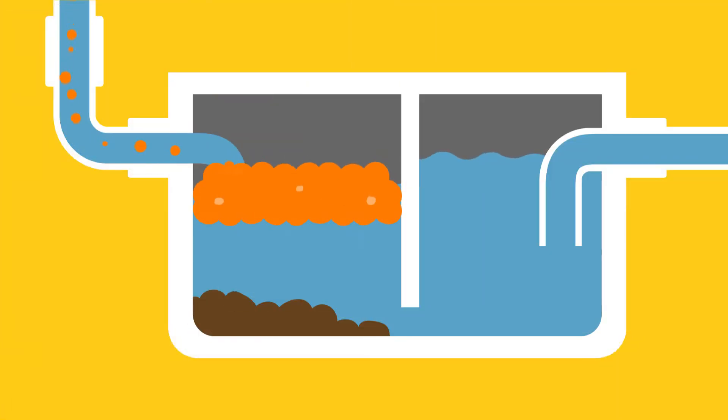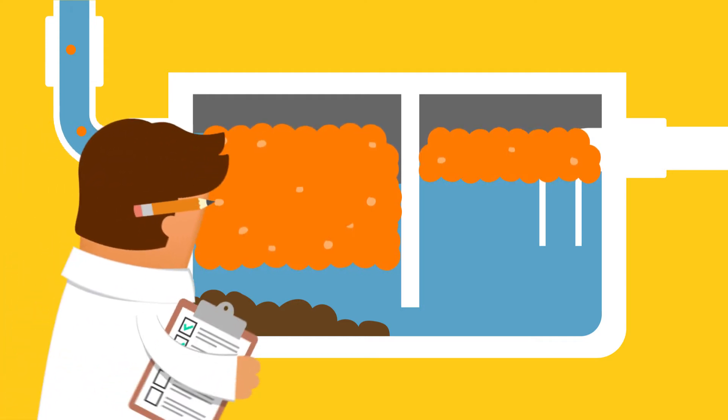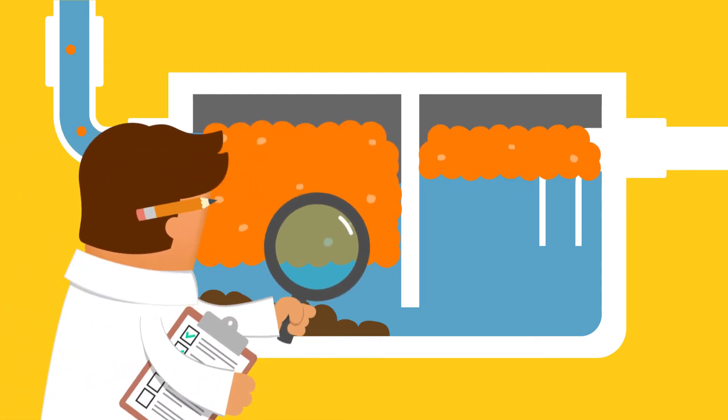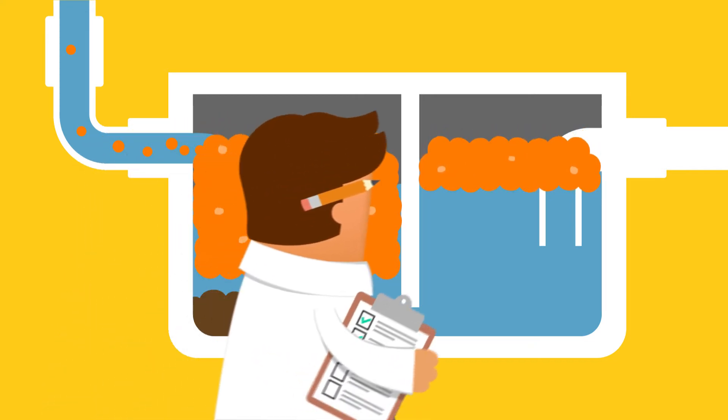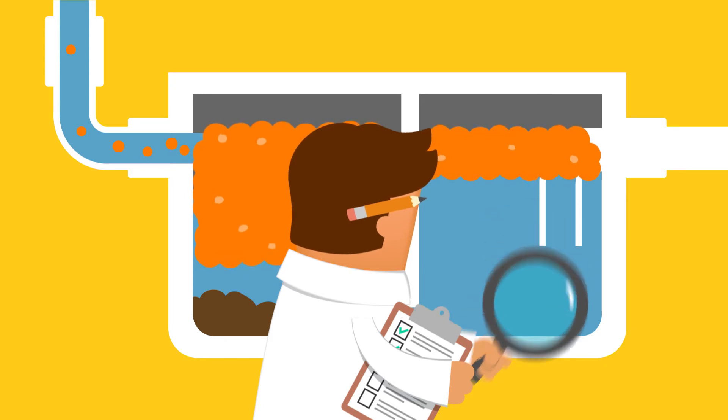County Code requires that you have a grease interceptor and maintain it. Your grease interceptor is required to be pumped out and cleaned at the frequency stated in your discharge permit. As County inspectors, our job is to evaluate your grease interceptor at your location, including inspecting at least annually to ensure your interceptor is performing efficiently.